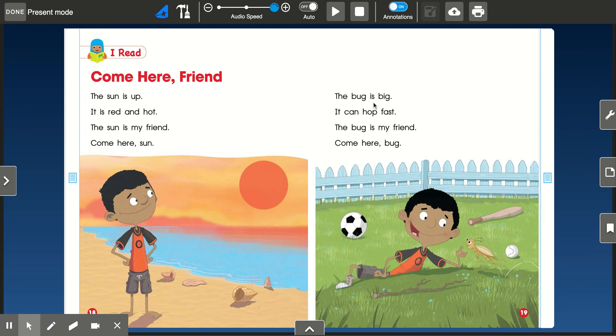The bug is big. It can hop fast. The bug is my friend. Come here, bug.